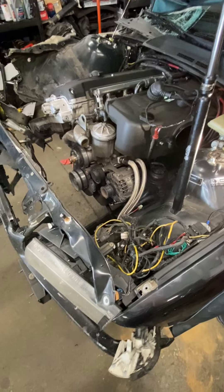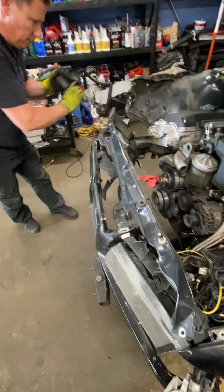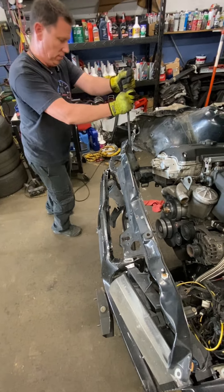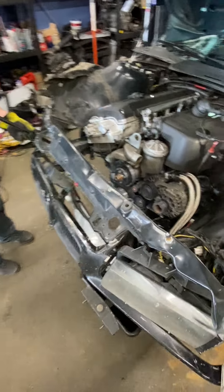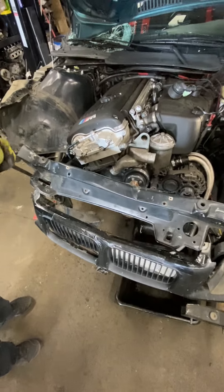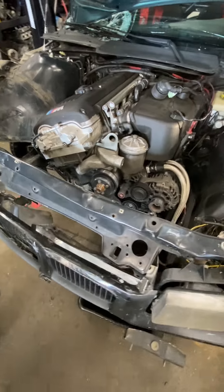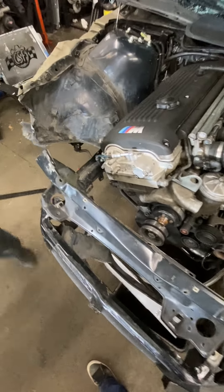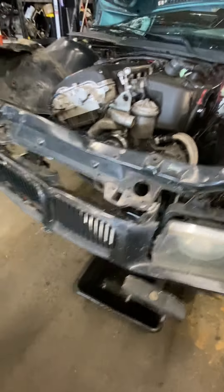The guys are removing the engine. Unfortunately we don't have finesse here — don't do this at home. There are nicer ways of doing this, but with all this ragged metal that got beat up, we just have to do what we can. There's glass and shards everywhere.